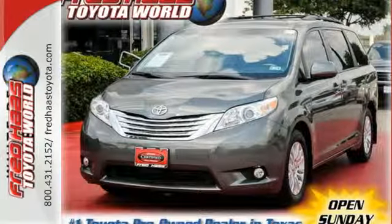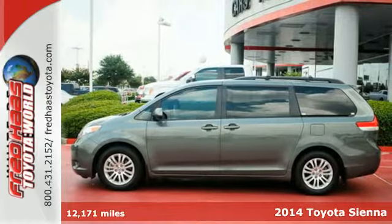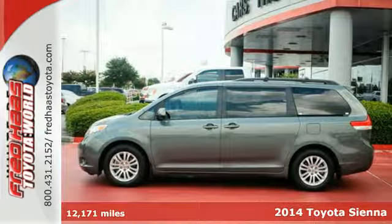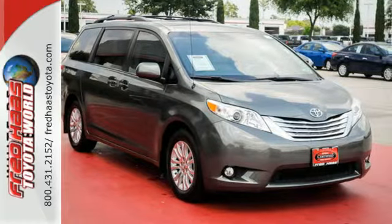Here's a 2014 Toyota Sienna — a vehicle that can keep up with your family. It has a split and stow third row seat plus an additional storage compartment for incredible cargo carrying capacity.